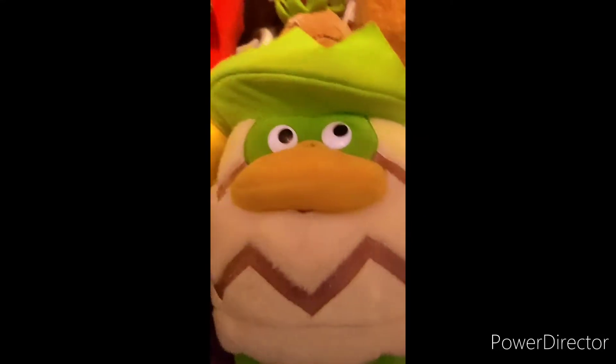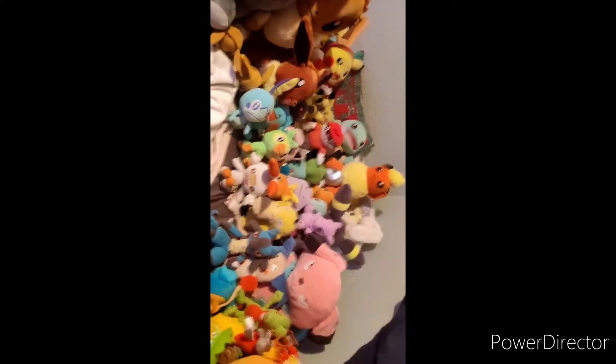Grookey, Sobble, Wobbuffet, Scorbunny, Torchic, Cyndaquil, Master Ball, Psyduck, Lucario, Mr. Mime, Snubbull, Blaziken, Treecko... this thing, Ball Guy, among others. Sorry I had to re-record this — it's not super in-depth but this should do. Got to show you all of them. Bye!